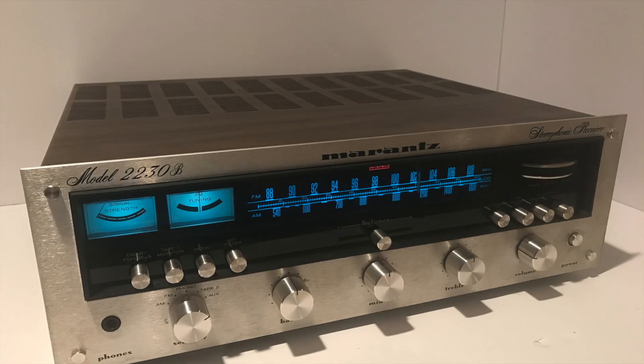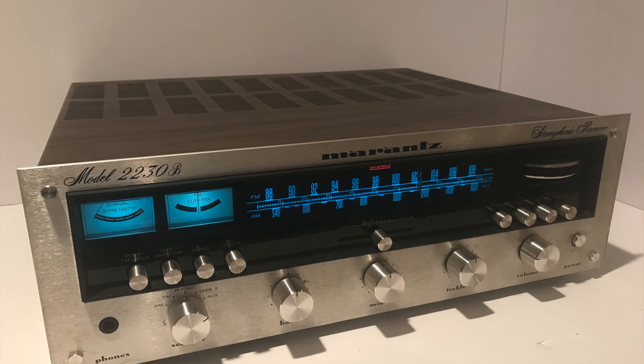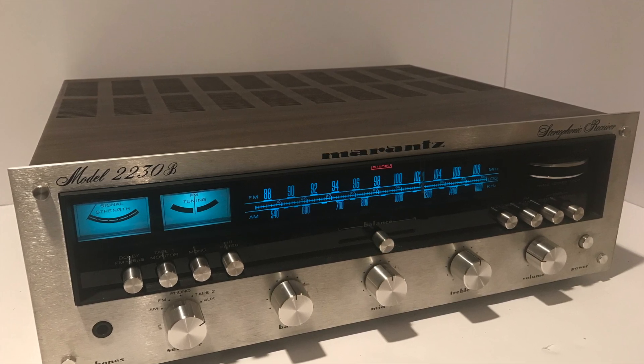So as you can see and hear, everything on this receiver works immaculately. Very, very clean. Highly desirable.